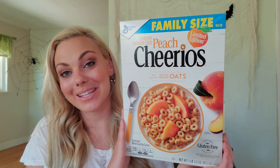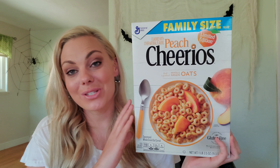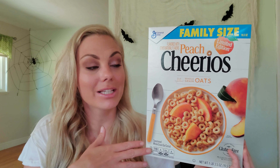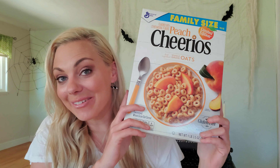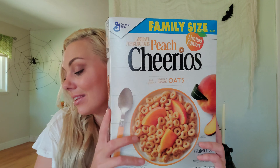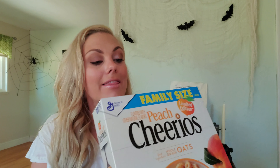And then the very last item — we are finally here — I got was this family size box of Cheerios. I actually picked up two of these boxes. I hauled the regular size from Dollar Tree a few weeks ago and now they have the family size, so definitely be on the lookout for these. These are an excellent value for a dollar and they don't expire until March of 2020.